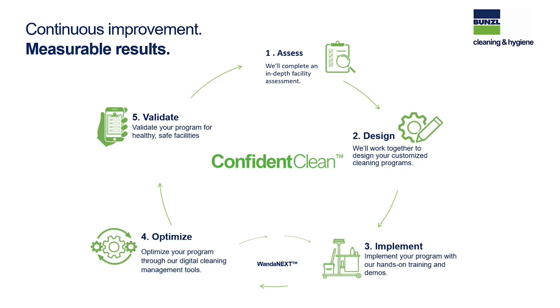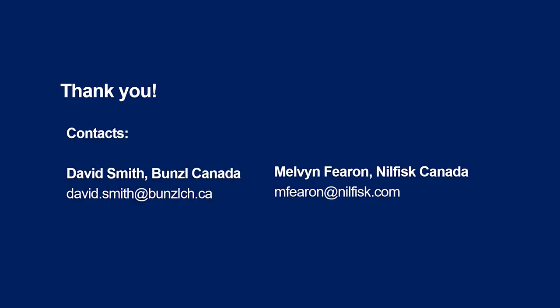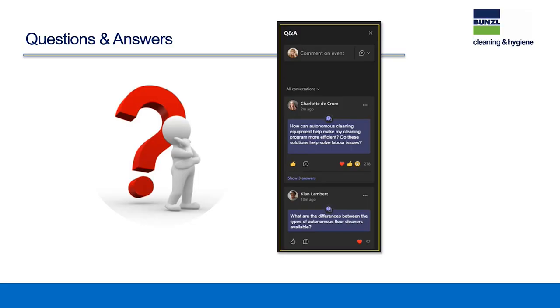Thank you all for joining us this morning and taking time from your busy schedule. Both Mel and David can be reached at the emails in the presentation. We will be sharing the deck and recording of this presentation to everyone who attended today and those who registered but were unable to join.